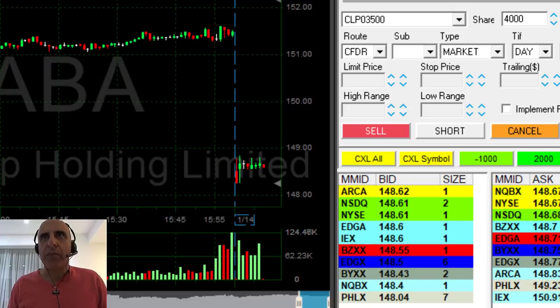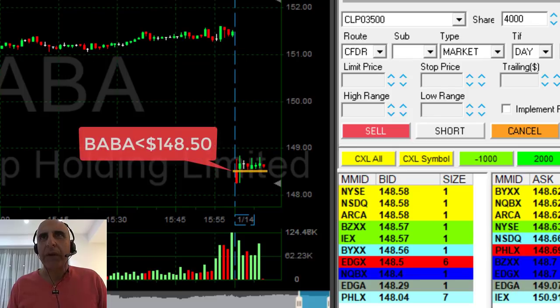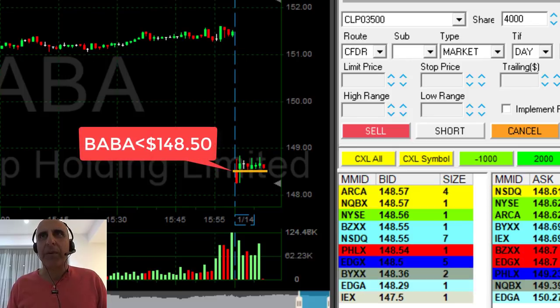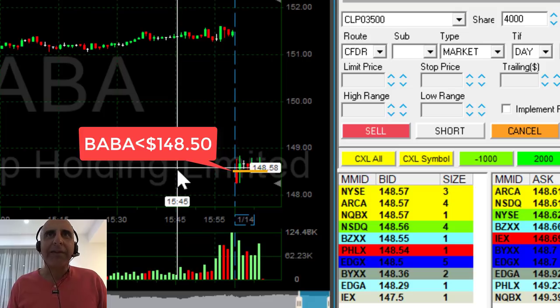Hi traders. BABA is down 1.7%. I'm looking for a breakdown under 148.50 now. Notice the semi-whole number issue here — when stocks are coming down to semi-whole numbers like 0.50, they usually find a lot of support.